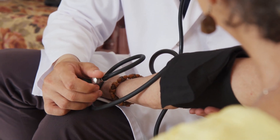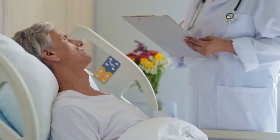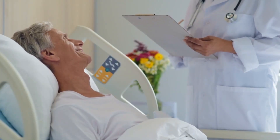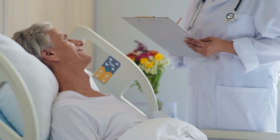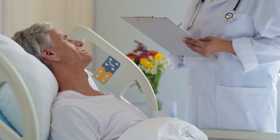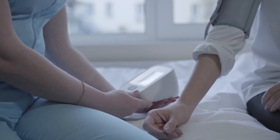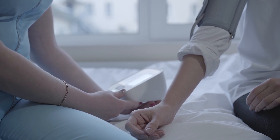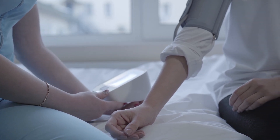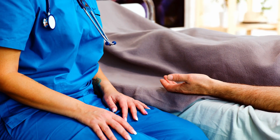Being a nurse practitioner is not just a job — it's a calling. It's about bridging the gap between nursing and medicine, providing comprehensive care to patients. The nurse practitioner program, a transformative educational journey, equips registered nurses with the knowledge and skills needed to take on advanced clinical roles. It goes beyond the traditional nursing scope, emphasizing diagnostics, treatment plans, and patient management.